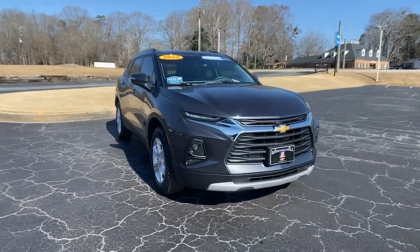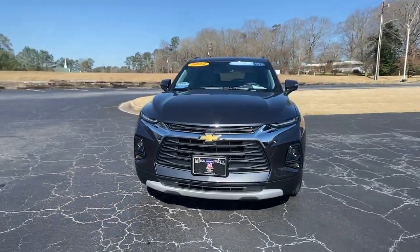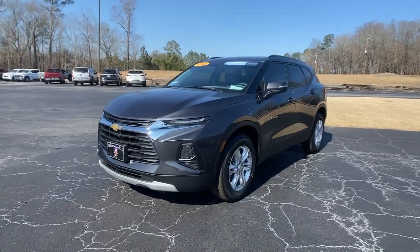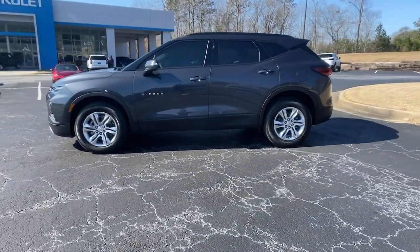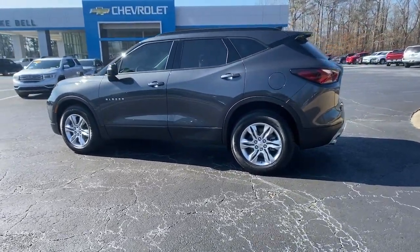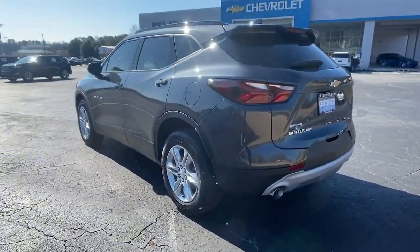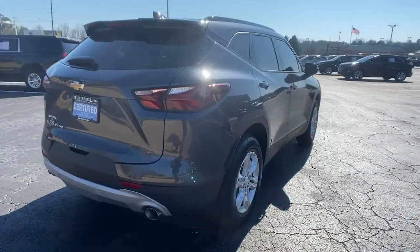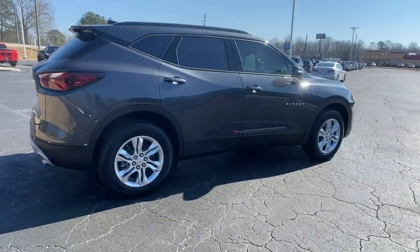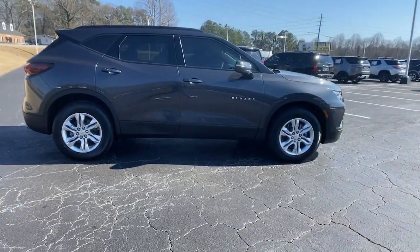You'll have love at first sight with the 2022 Chevrolet Blazer. This vehicle is an outstanding buy with fewer than 5,000 miles on the odometer. Get the features you need and the comfort and style you've been hoping for. This well-equipped vehicle is an excellent value and will help you make the most of every drive. All you need to do is relax and enjoy the ride.